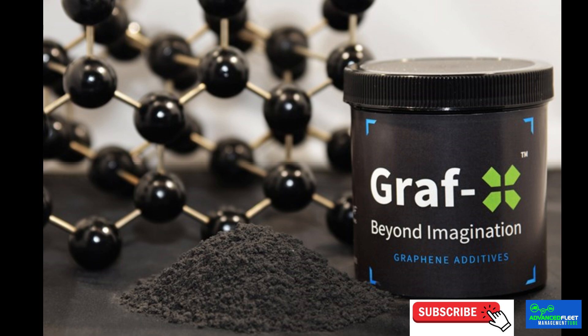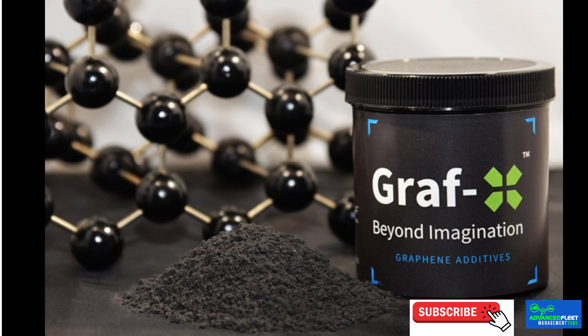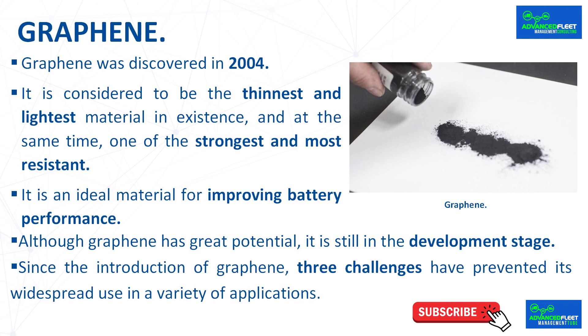However, research and interest in this material continues to advance steadily, which could lead to future innovations and even broader applications. Since the introduction of graphene, three challenges have prevented its widespread use: the lack of scalable fabrication methods, inconsistent production quality, and high cost. However, recent advances have shown promising developments in all these areas. Innovative and environmentally sustainable manufacturing technologies have emerged to address these challenges, leading to significant progress in this material.